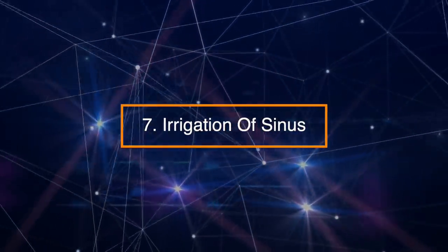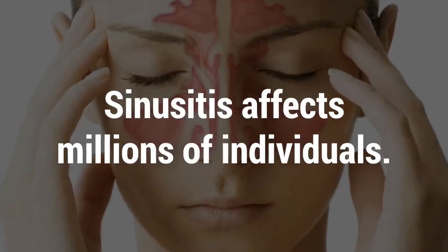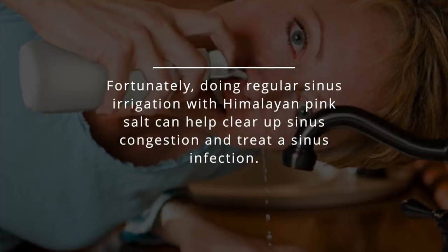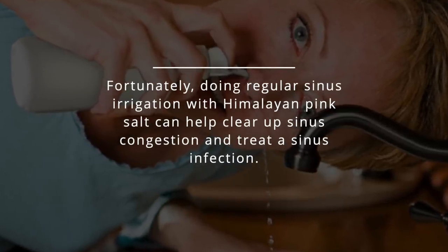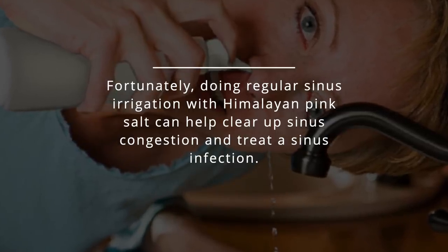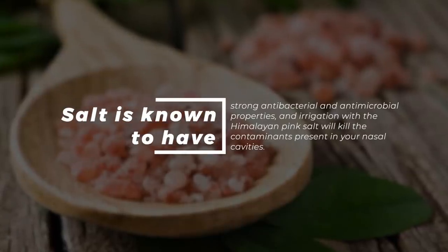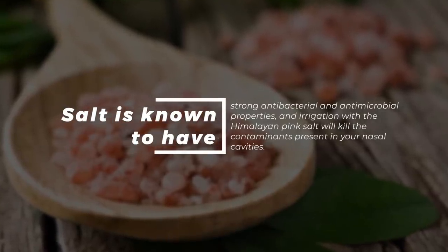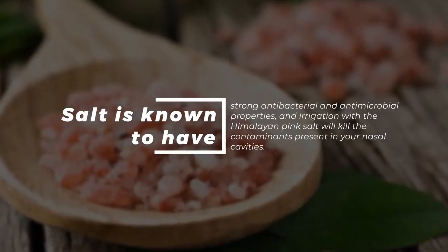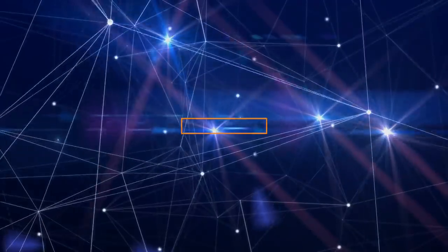Number 7: Sinus irrigation. Sinusitis affects millions of individuals. Fortunately, doing regular sinus irrigation with Himalayan pink salt can help clear up sinus congestion and treat a sinus infection. Salt is known to have strong antibacterial and antimicrobial properties, and irrigation with Himalayan pink salt will kill the contaminants present in your nasal cavities.